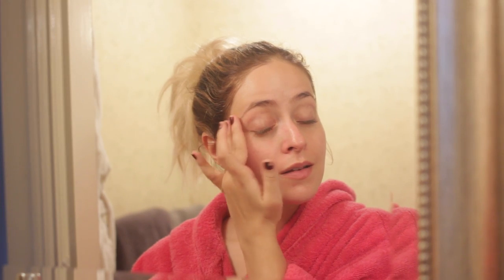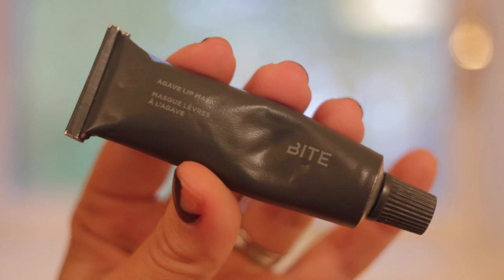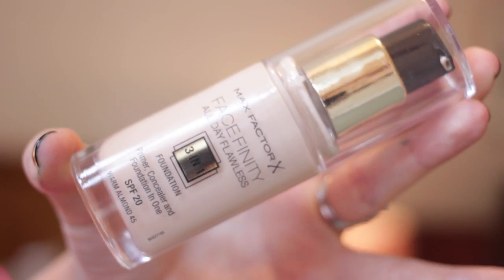Then I'm using my Caudalie Eye Cream and just patting that all around my orbital bone. And then I'm putting on some of my Bite Agave Lip Mask because I went to Iceland last week and I got the most chapped lips in the world. They're so sore — I've actually got a split lip as well and it really hurts.